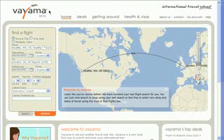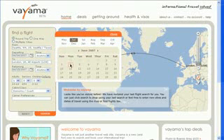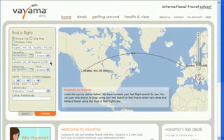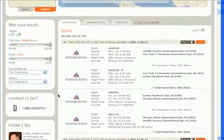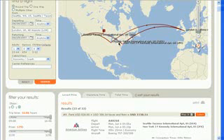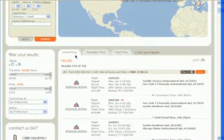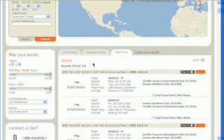Doing a search on Viama is pretty much like any other travel site. Enter in your flight details like departure city, end date, and the location you want to go to. And here are my results. Viama maps all of the flights so you can see exactly where your stopovers are, and you can sort your results by price, departure time, or total travel time.